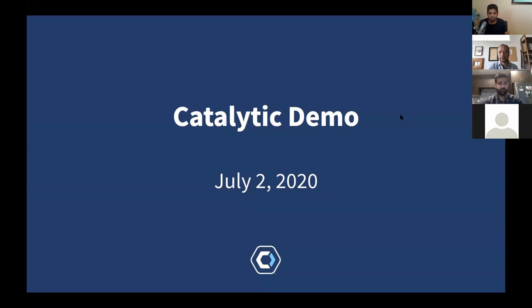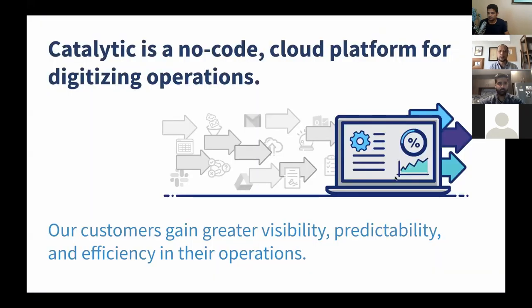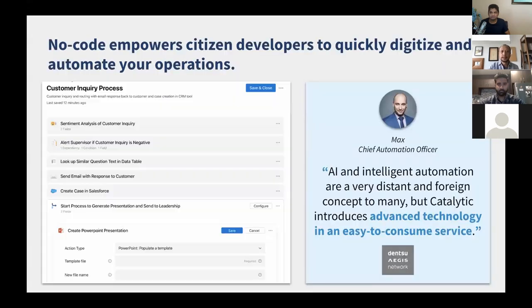We'll show you the end result of what we built. The way we position ourselves is a no-code cloud platform for digitizing operations. We're really focused on helping our customers gain greater visibility, predictability, and efficiency in their operations.